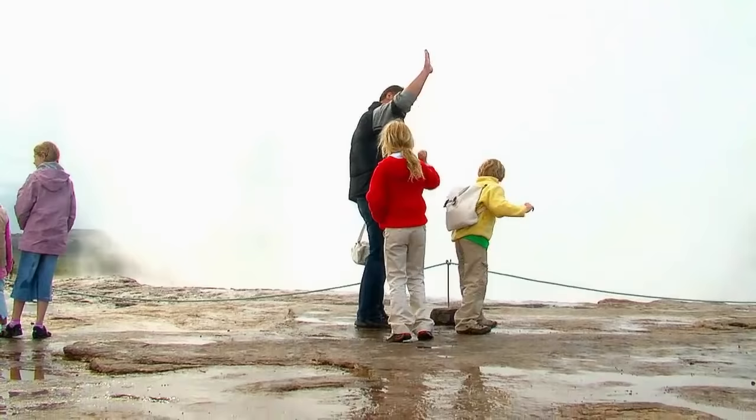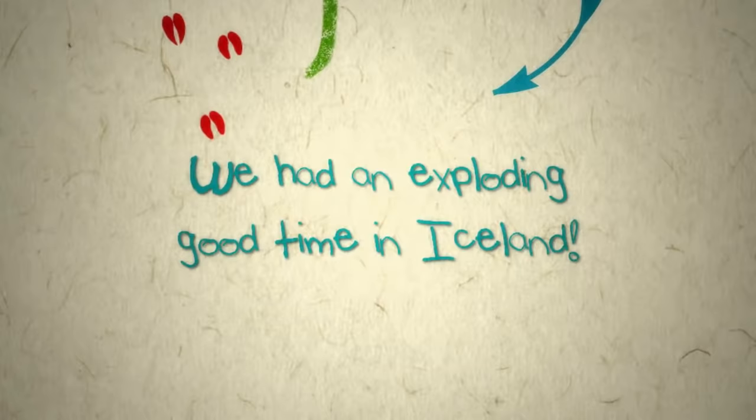We had an exploding good time in Iceland. Before we go, do you want to see a volcano?